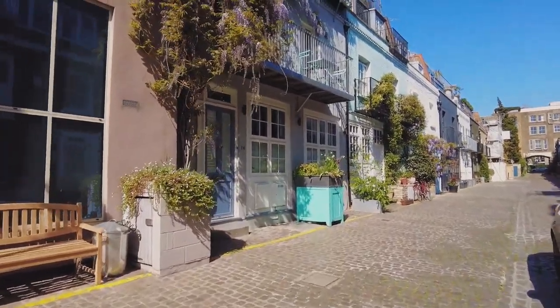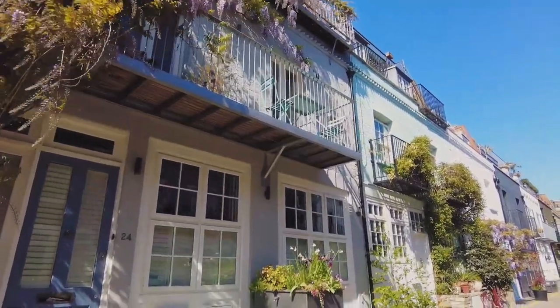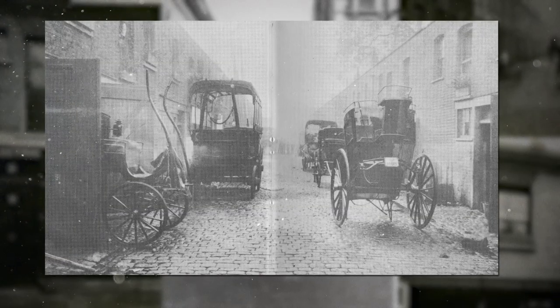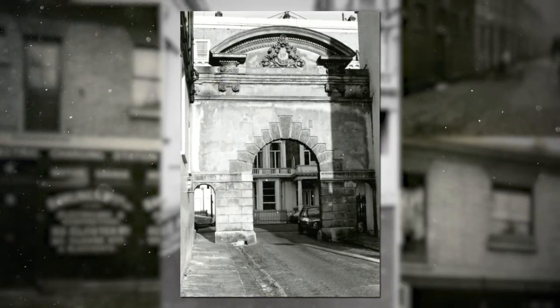When you walk around in Notting Hill, you might not realise that these picturesque homes you're taking photos of were once stables to horses and stablemen. These are called mews houses and they are now worth millions of pounds. They're always located behind affluent homes.